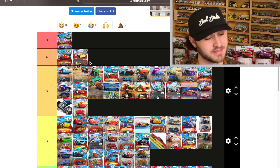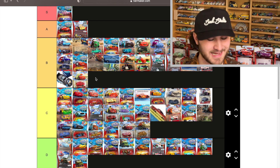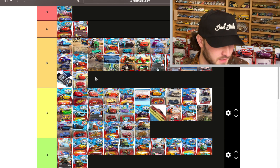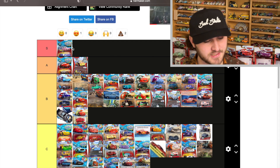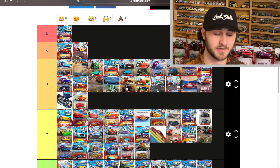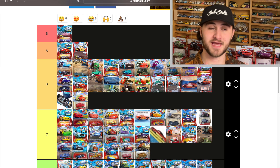I know you guys probably wouldn't think I'd be that strict because when I review these individually I tend to overstate their excellence. But when comparing them against each other it gets competitive, and I feel like the only way you get an S tier color changer is when you have two just fantastic color changes.